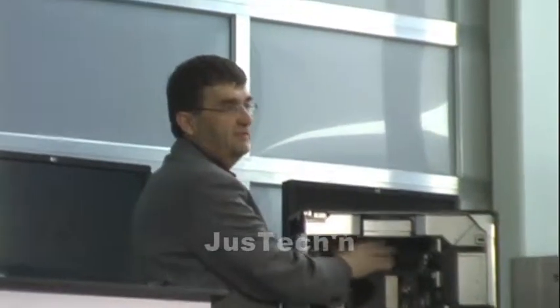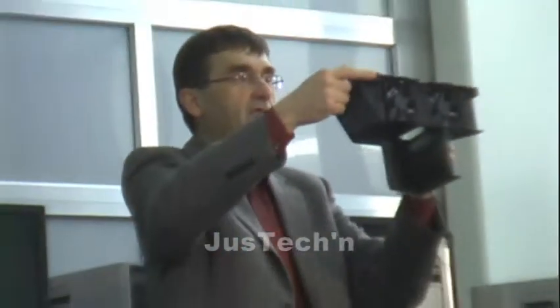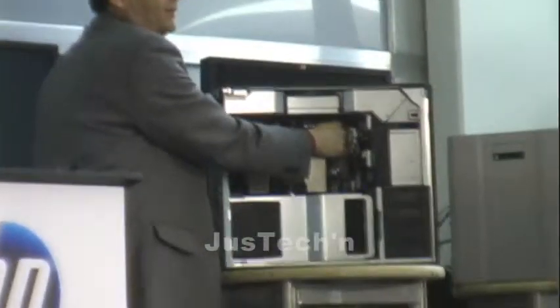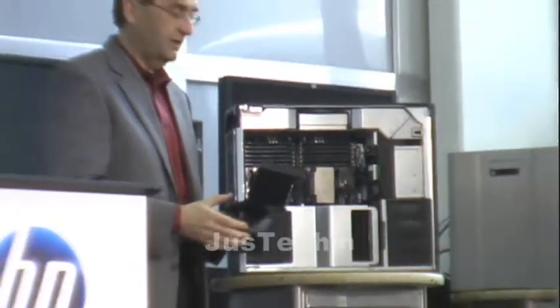Continuing from there, underneath these fans right here are 12 memory DIMMs — basically where we can put all the memory capacity in the workstation. You've got to be able to service those, so here are two fans and I just pulled this out — once again, without disconnecting any cables. Right here is another one of those blind mate connectors that plugs into the motherboard right down here. So when a customer needs to service — for example, adding more memory because 8 gig wasn't enough and they need 16 gig — it's very easy to remove this part, plug the memory in, and service the design.